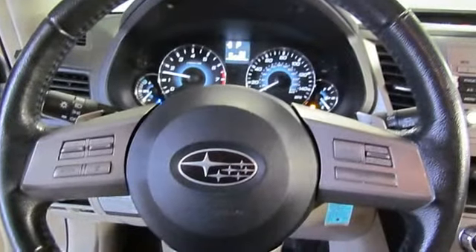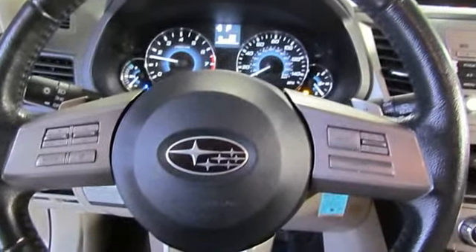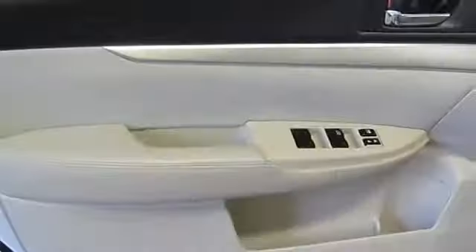Front center armrest with storage, front fog lights, fully automatic headlights, illuminated entry, occupant sensing airbag, overhead console, power door mirrors, power driver seat.